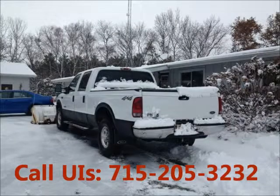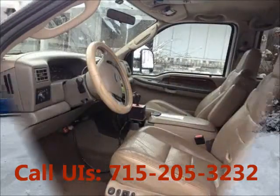Garage kept, non-smoking, well-maintained, regular oil changes. AC,